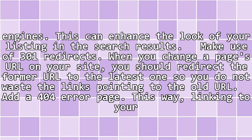Make use of 301 redirects. When you change a page's URL on your site, you should redirect the former URL to the latest one, so you do not waste the links pointing to the old URL.